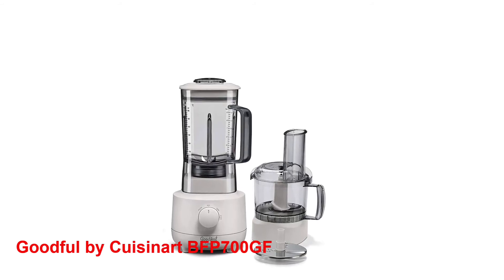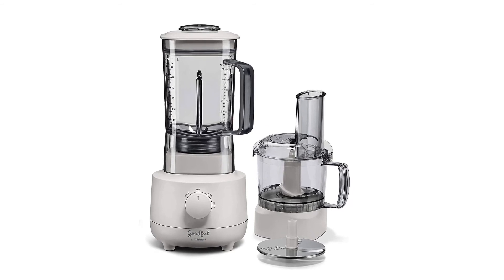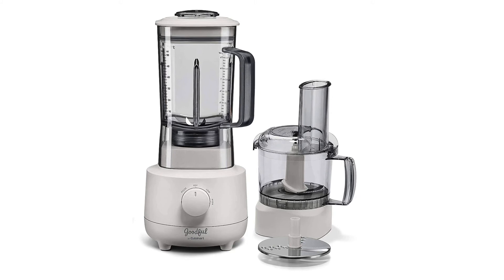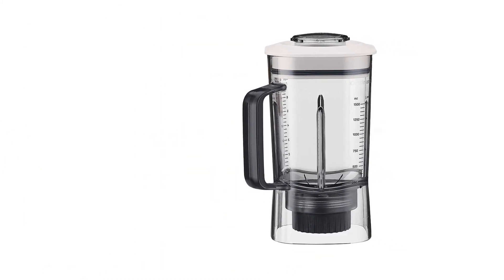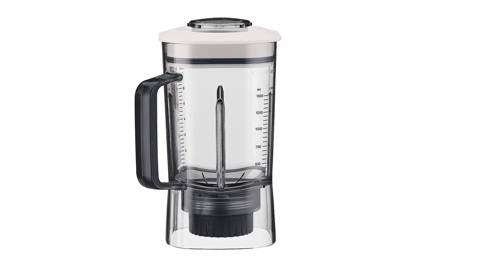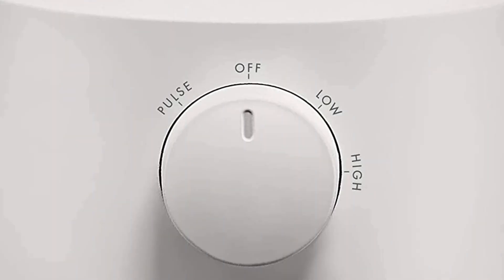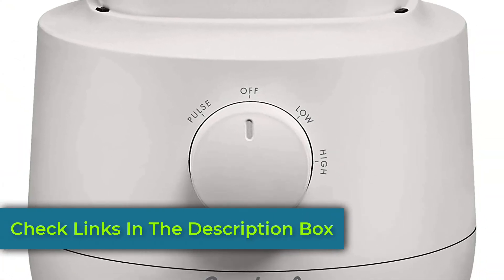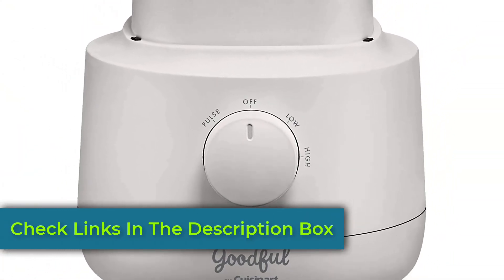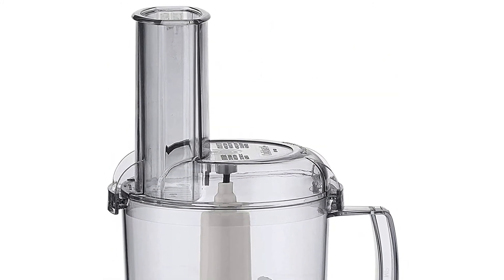Number 5: Goodful by Cuisinart BFP700GF. If your kitchen isn't large enough for other big-sized food processor blender combos, this Goodful by Cuisinart product should be your priority. With its lightweight and minimal design, this machine can blend perfectly with any kitchen. Though this appliance only has 3 speed settings — pulse, high, and low rotary — it can still complete any task you want, from chopping and slicing to blending, pureeing, and even crushing ice. Also, with its non-slip base, you don't have to worry about food spilling over your kitchen counter when the machine's running.